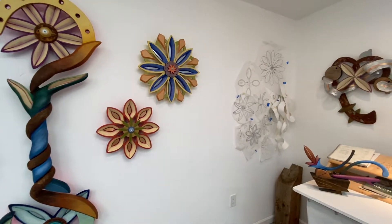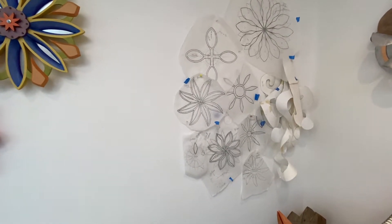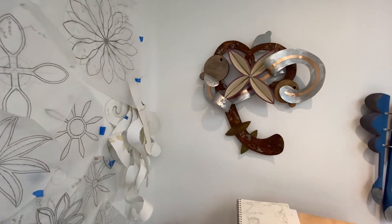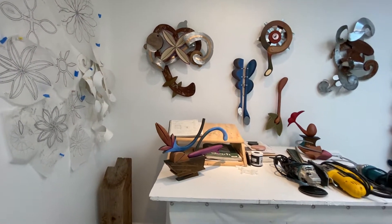I always start with drawings first. The paper rolled pieces that you see in the corner over there — that's what I use when I'm going to be cutting metal. I'll roll the paper first. Here's another new piece I just completed and a couple little guys on the table here.